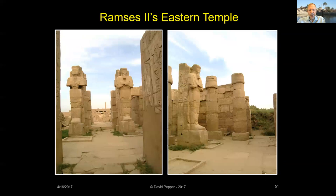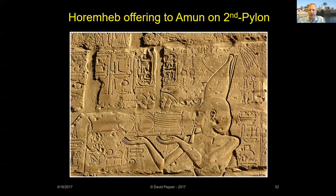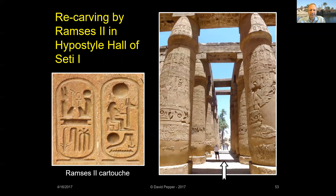Ramses' eastern temple may have functioned similarly to the Contra Temple of Thutmose III, where common Egyptians could enter the temple complex and pray to Amun-Ra. Ramses II completed the Second Pylon's decoration and replaced Horemheb's cartouches with his own. In the main temple, Ramses also changed some of the raised relief decorations completed during his father's reign to the sunk relief that typifies the inscriptions of Ramses II — this is why Ramses is also known as the Great Chiseler.